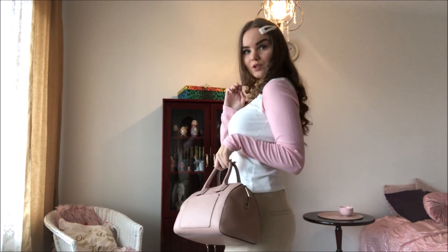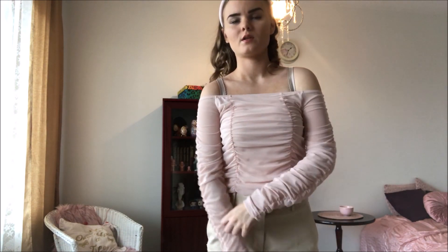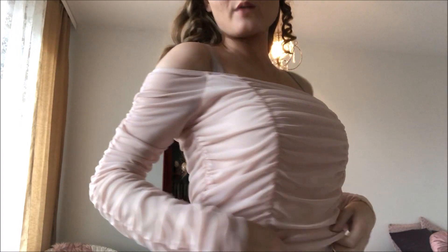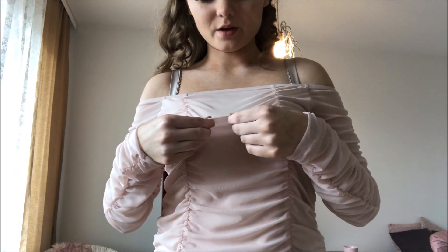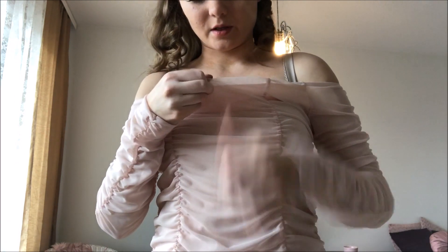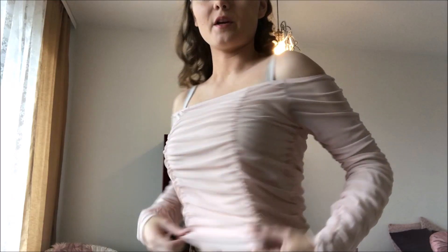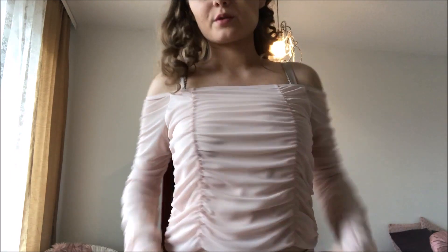Then I got this top right here. I don't know if the sleeves are supposed to be worn like this or down here — I really don't know, or maybe you can do whatever you prefer. This is a mesh material on top, and then it has a regular shirt material underneath — very, very thin. From here it's a little bit loose, but it's fine.